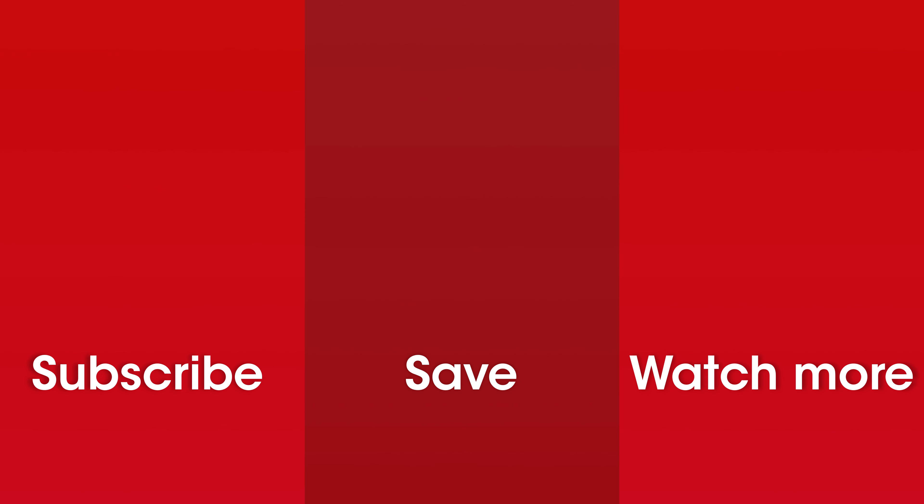For much more on both of these cars, including extended written reviews and every other new car on sale, make sure you go to whatcar.com. If you want to buy a new car, head to the new car buying section to browse excellent deals from our trusted dealer network. Please subscribe to our channel — we've got loads more videos coming up. If you've enjoyed this one, give it a like, and if you've got any questions about these cars, please leave a comment.